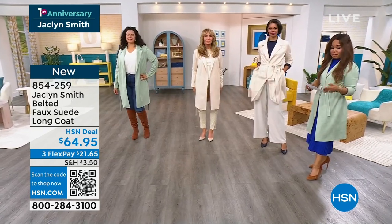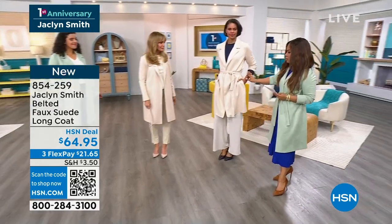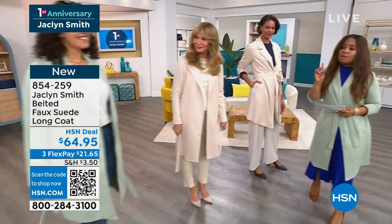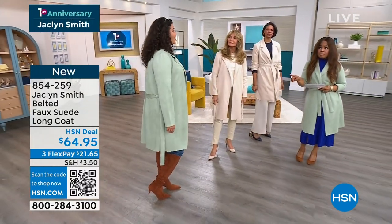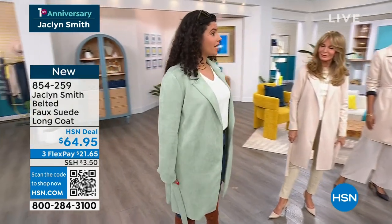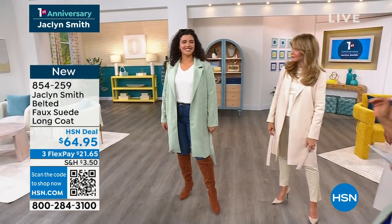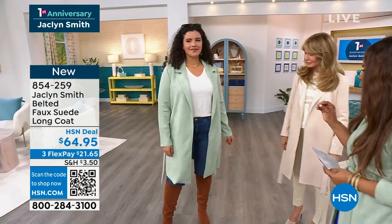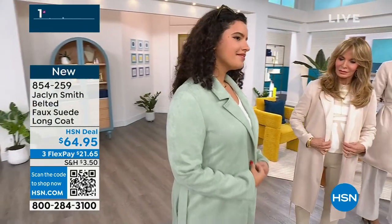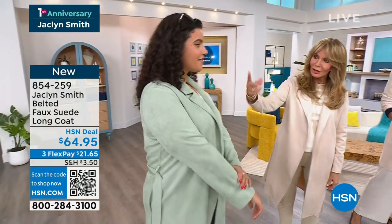Don't forget that we offer you 30 days to make a final decision. Victoria is wearing the size small. And Natalie, you're a size 16 and wearing the 1X — beautiful in that mint. Look at how rich and luxe it looks. It's so soft, and don't you love how comfortable it is? The spandex in it — it stretches.